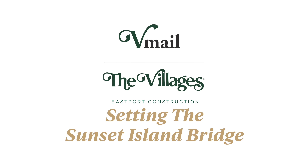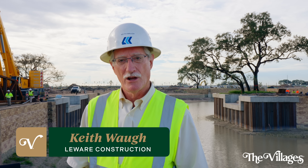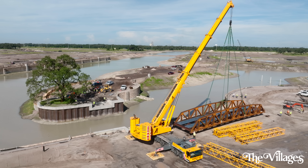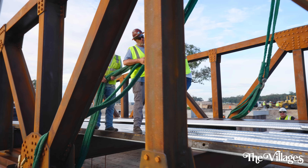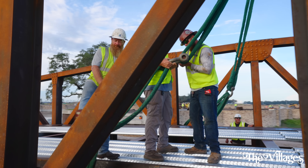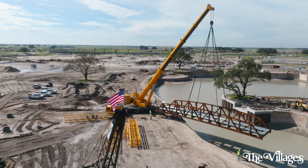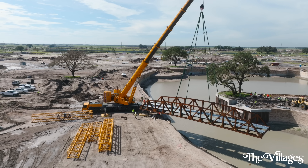Today is another special day as we get ready to set the new bridge structure across the waterway here in Eastport. It's going to create a connection from the land side out to Sunset Island. It's another iconic structure and a typical village look — weathering steel truss, a single span across here.